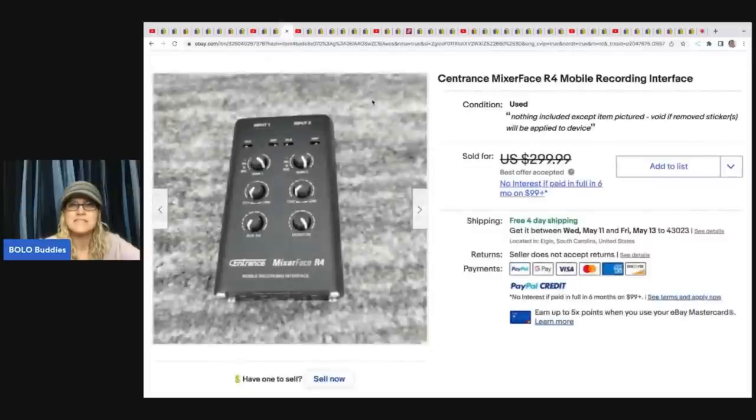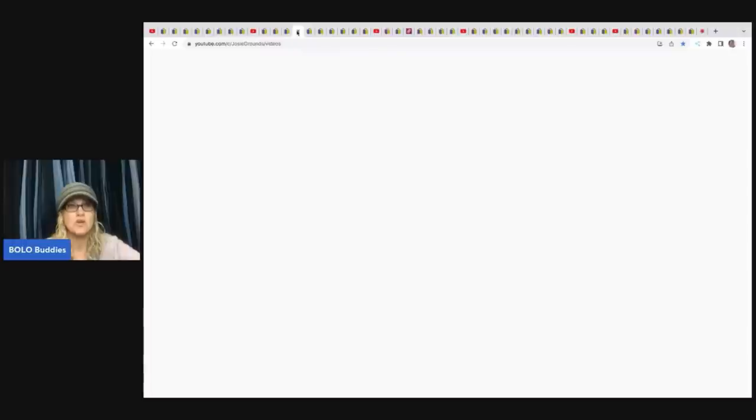The next item is a Sentrance Mixer Face R4 Mobile Recording Interface. He bought a storage unit for $400 and this one item sold for a best offer of $250, helping him get close to breaking even. He probably sold other stuff from that unit too — that's the thing with storage units, you just never know what you're going to get.